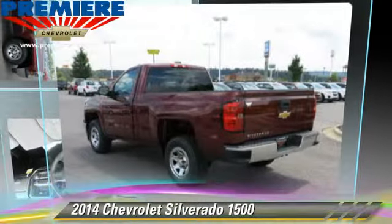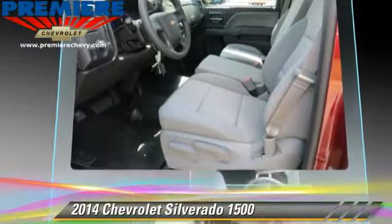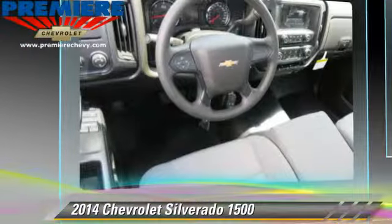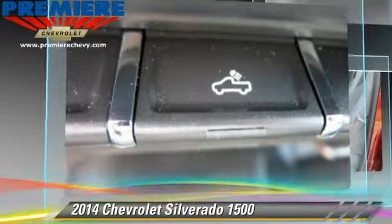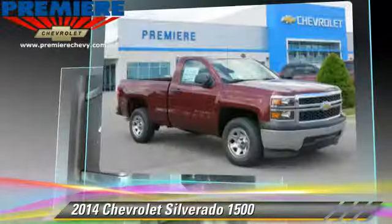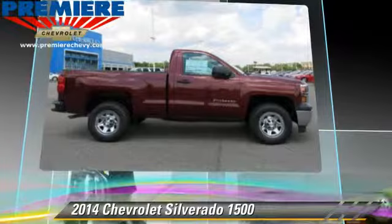The 2014 Chevrolet Silverado 1500. This is a pickup truck with an automatic transmission. With fewer than 5,000 miles on the odometer, this well-equipped Chevrolet features powered door locks and tilt wheel.